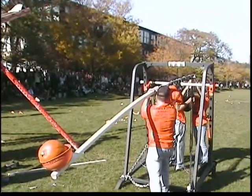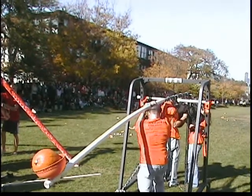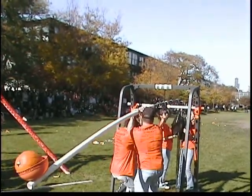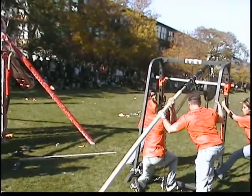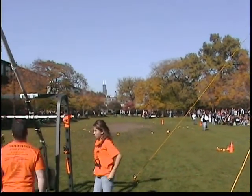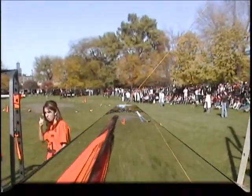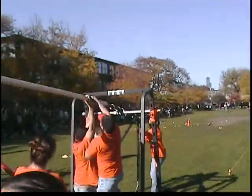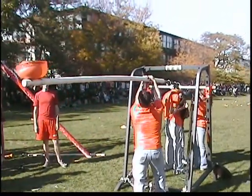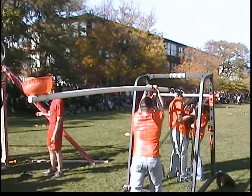The crowd cheers and celebrates the winning team.